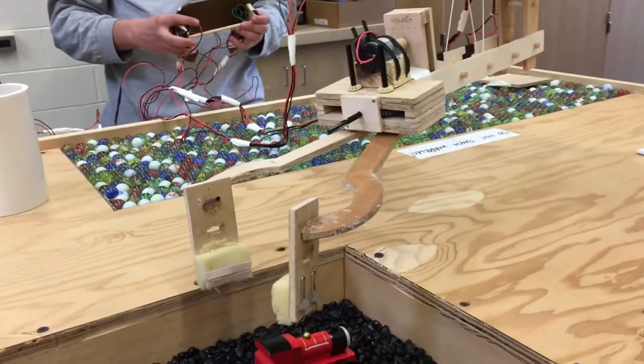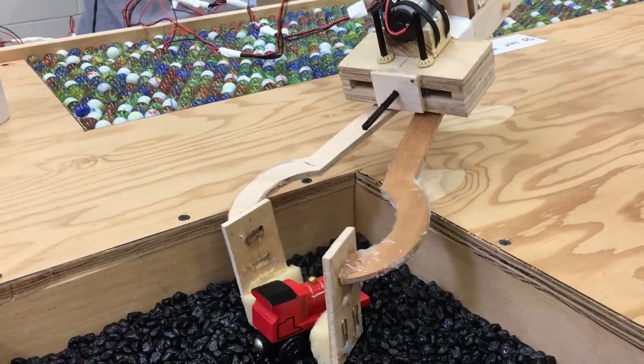We're here at NJIT for the Panasonic Creative Design Challenge. Could you explain what that is exactly and what you've been doing? The Panasonic Creative Design Challenge is a contest where you have to build a device that can travel on two rails and complete several different tasks on the competition board.